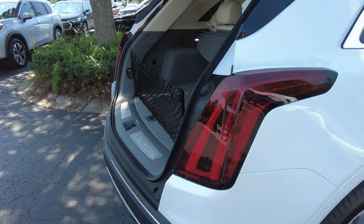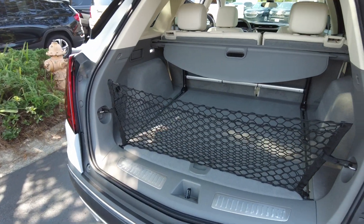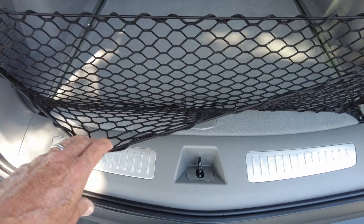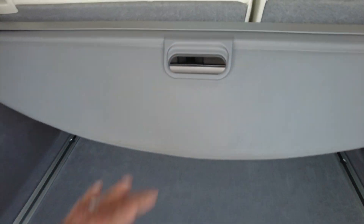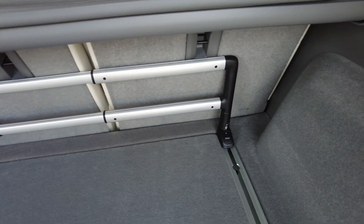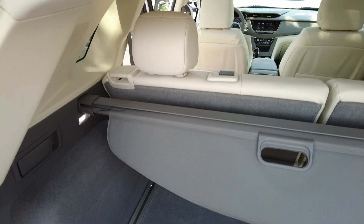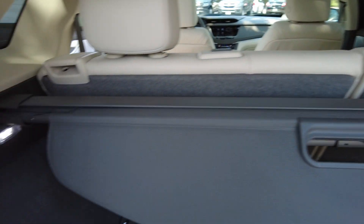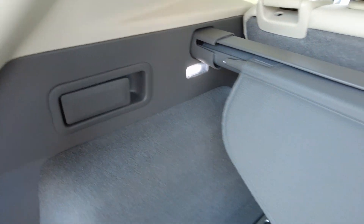These big taillights. Nice cargo area. Of course, you do have a net if you want to hold a few things in it, a cargo cover or shade. It also has a railing system — this will slide up and down, so if you want to hold something in place in the cargo area you can do that. The seats do fold down in a 60-40 split, and you can do that from back here — just pull on those levers.